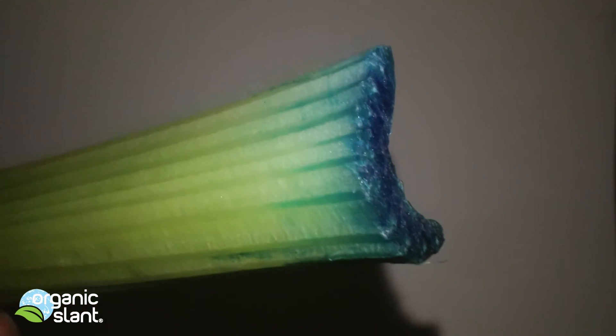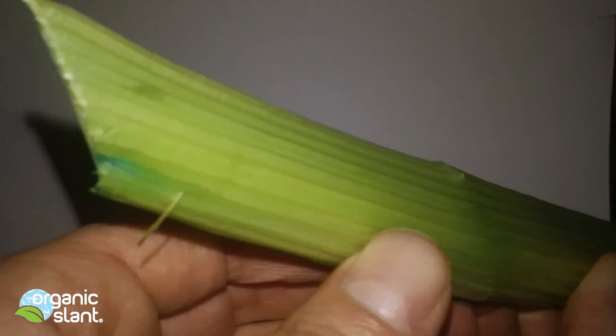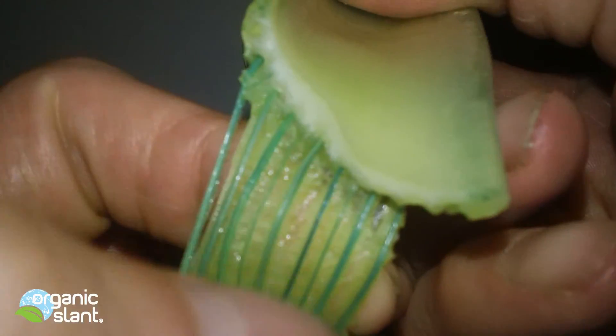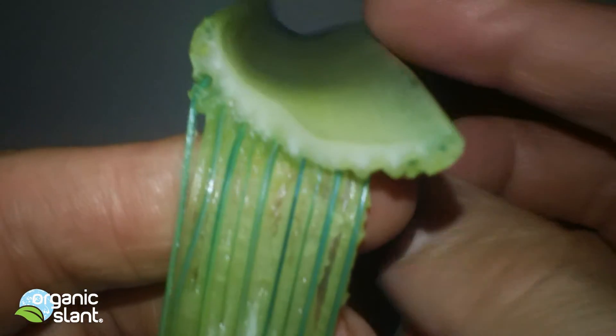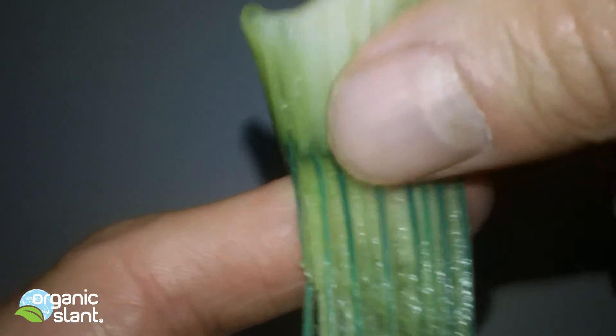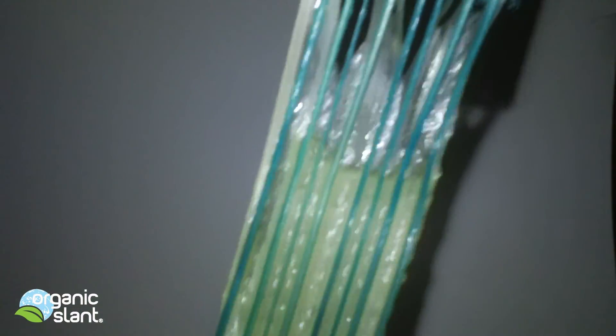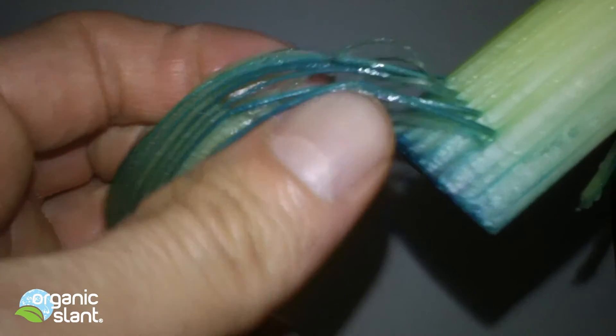Check this out — here's the celery stalk. That was the end, and you can see only a couple of tubes coming through. But I broke the stalk open and look what I found: the dye all the way down to the bottom — like pesticide pipes. I can pull all that stuff out and you're just left with strings. Look at that — is that crazy?